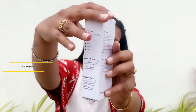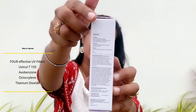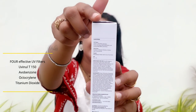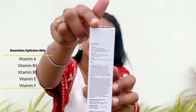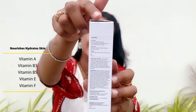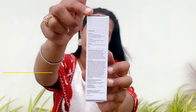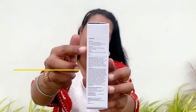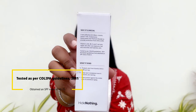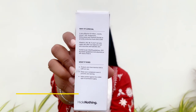The packaging explains why it's so special. It has four effective UV filters — Uvenol T150, avobenzone, octocrylene, and titanium dioxide — to provide protection from UVA and UVB rays. It also contains vitamins A, B3, B5, E, and F, which not only repair skin after sun exposure but also nourish and hydrate. It is tested as per COLIPA guidelines 2011 (European guidelines) and obtained an SPF value of 58.15.